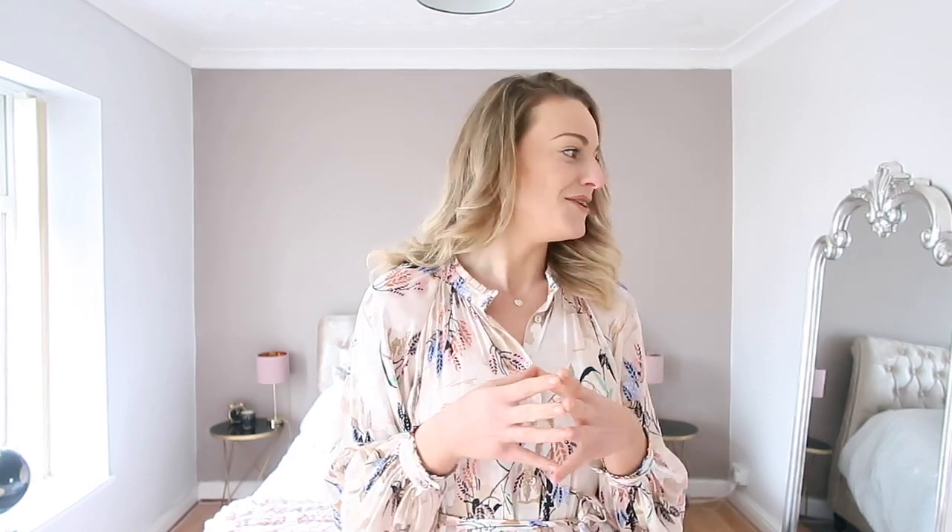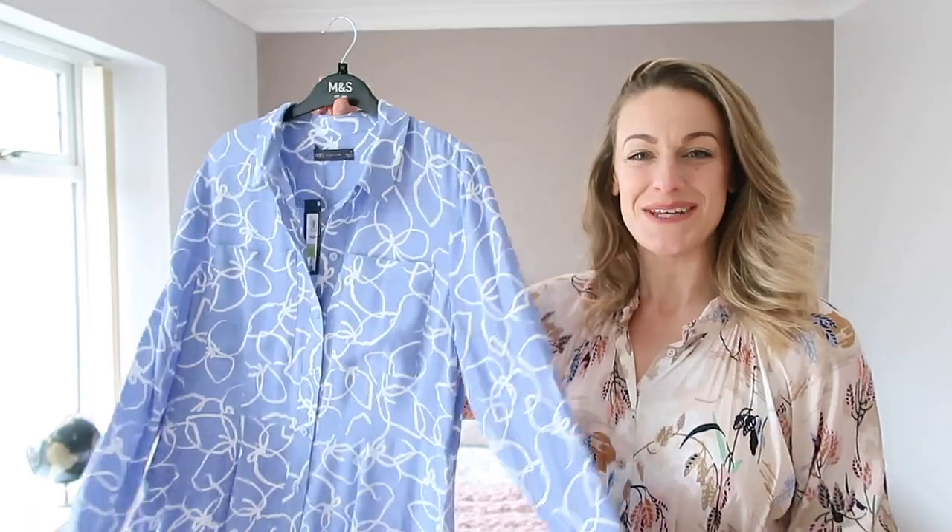Hi everyone, welcome back to my channel. I'm Katie, and if you're a returning subscriber, thank you for being here. Today I'm bringing you a Marks and Spencer's spring edit — gorgeous floral, floaty dresses, frills, pastely and neutral tones, and a few brighter ones. If you enjoy today's video, please hit subscribe and give a thumbs up. Leave your favorite item in the comments, and stay to the end for a quote of the day.